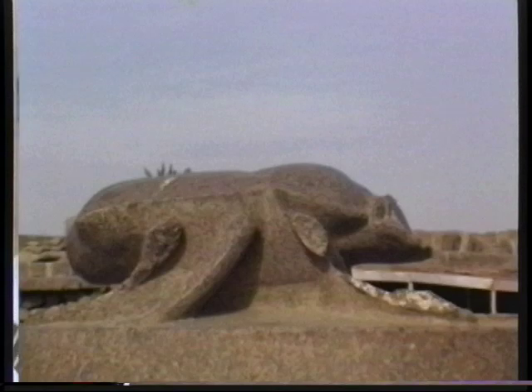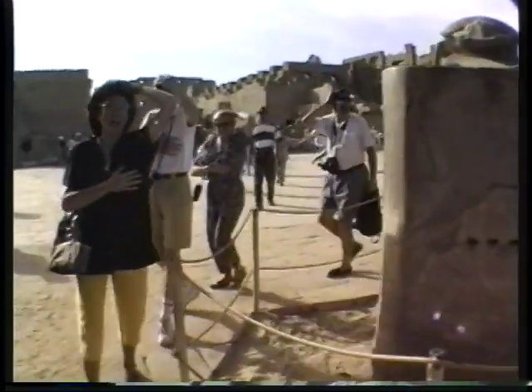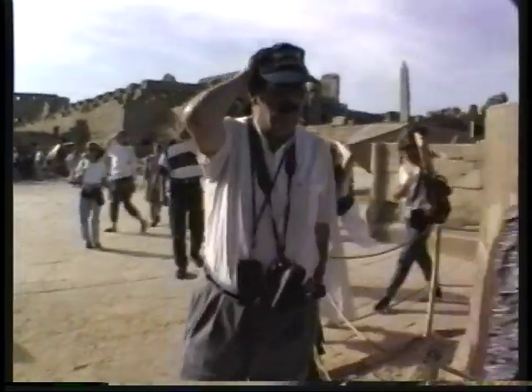Right over there you can see some granite scarab. The scarab during ancient times was considered a manifestation of the god known as Khepri, the god of rebirth — the one who is going to be reborn again. The locals believe that any unmarried woman who goes around this scarab several times — say six or three times — is going to get married very soon. What about going backwards? Well, it means divorce.